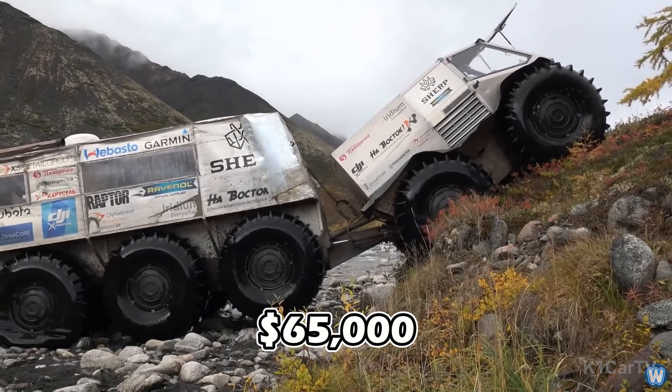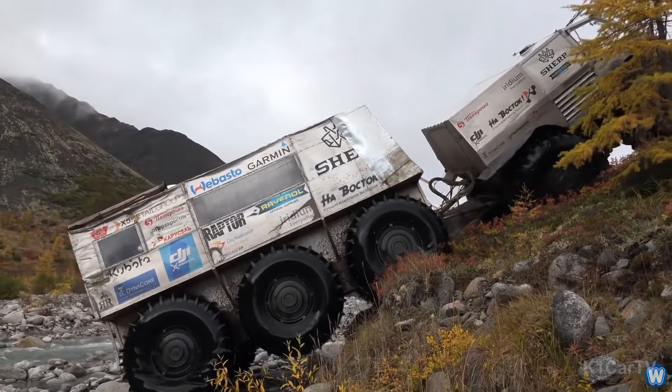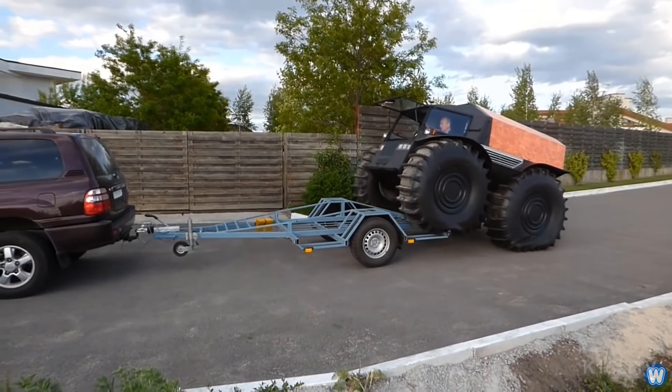Priced from $65,000, the Sherp ATV's exceptional resilience and adaptability make it a worthy acquisition.